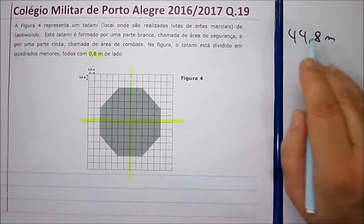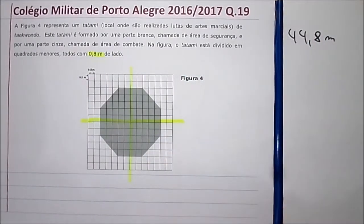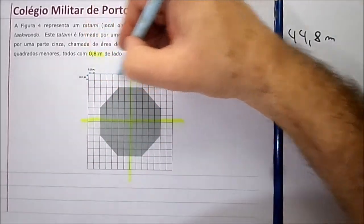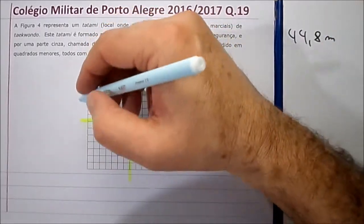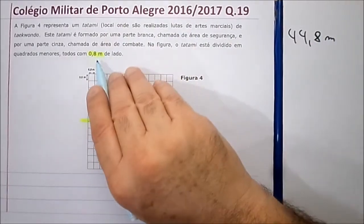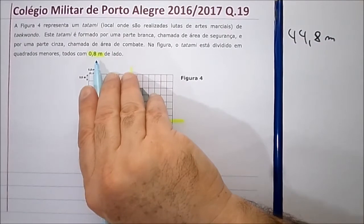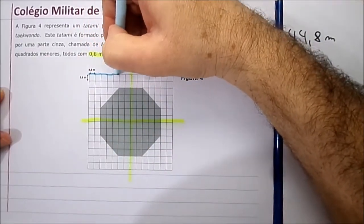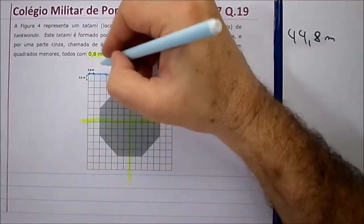Você conta um pedaço só e depois multiplica por 4. A primeira coisa que está perguntando é o perímetro do tatame. Como é que eu conto o perímetro? É a soma dessas medidas. Eu vou contar o número de quadradinhos e vou multiplicar por 0,8, porque cada um tem 0,8 metros de lado. Tem sete quadradinhos nesse sentido.